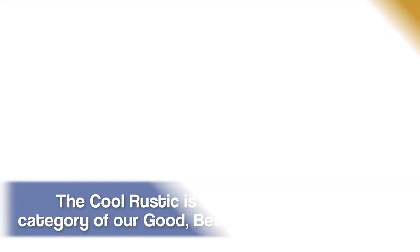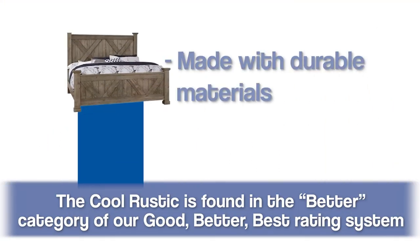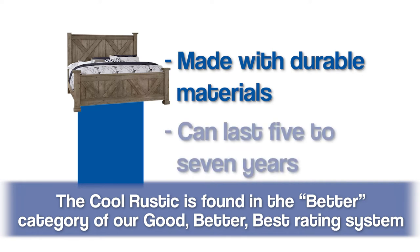The Cool Rustic falls in the better category of bedroom groups at Furniture Fair, due to it being made with solid maple and birch construction. Solid maple and birch is a very good, sturdy, durable wood — something that you can have in your home for the next five to seven years and feel comfortable that it's going to look really good.